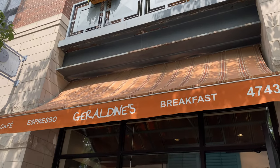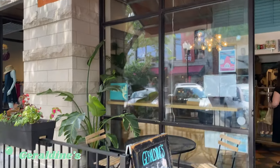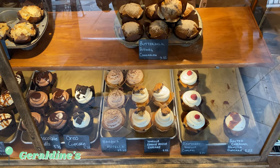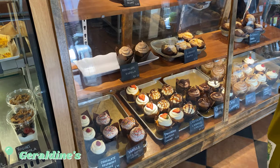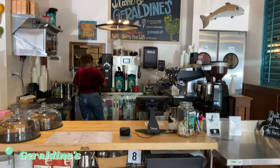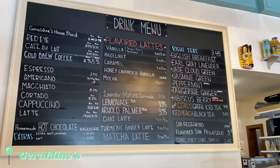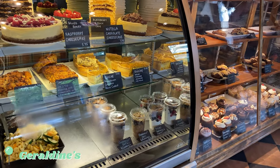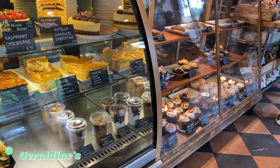My final stop during my day out in Lincoln Square was Geraldine's, known for their coffee and delicious homemade baked goods. I mean, just look at those cupcakes — they look insane. It's time for the iced Americano taste test. I got this one from Geraldine's here in Lincoln Square, and it's time for the moment of truth.